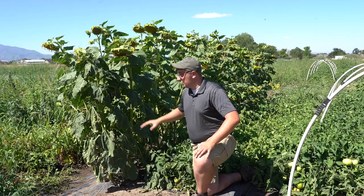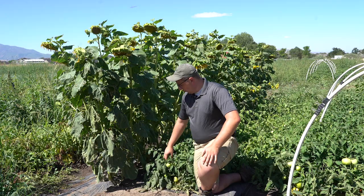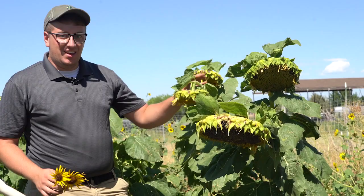Trap cropping is growing a target crop next to your main crop that is more appealing to certain pests. It is a form of cultural control within integrated pest management that's not widely yet used here in Utah. When used correctly, trap cropping can be a sustainable and beneficial form of pest control.